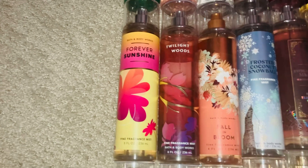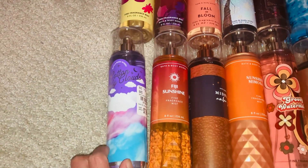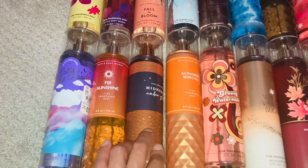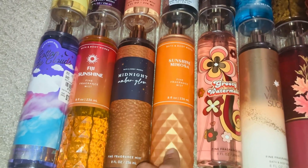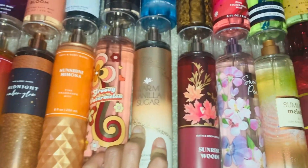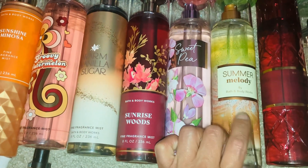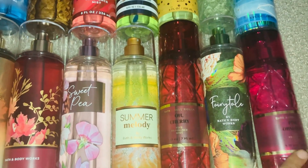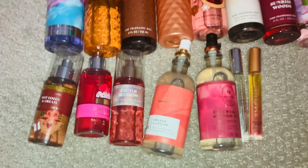Forever Sunshine I used to love back in high school and I'm happy they brought it back, so I'm excited to wear that one. Cotton Candy Clouds is coming back this summer for SAS. I also have Fiji Sunshine, Midnight Amber Glow — which I love and definitely have backups of — Sunshine Mimosa, Groovy Watermelon from last year's packaging, Warm Vanilla Sugar, Sunrise Woods, Sweet Pea, Summer Melody, Cherry Fairy Tale, and Pink Obsessed.